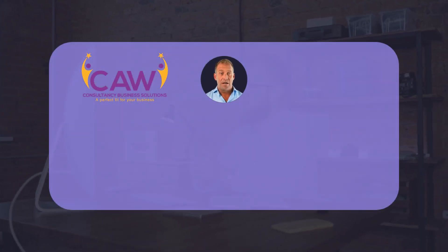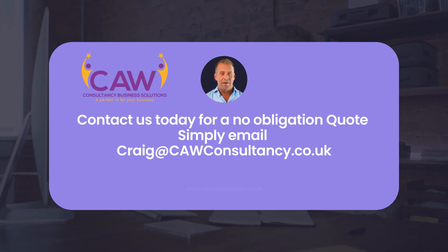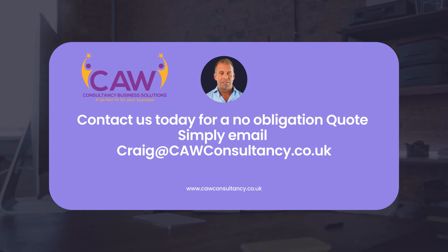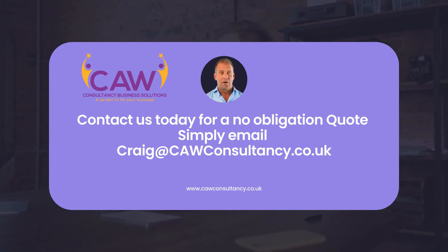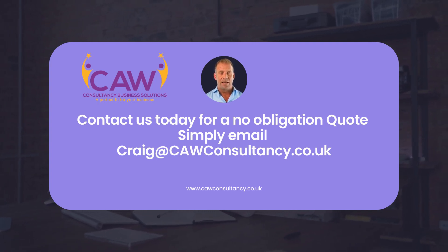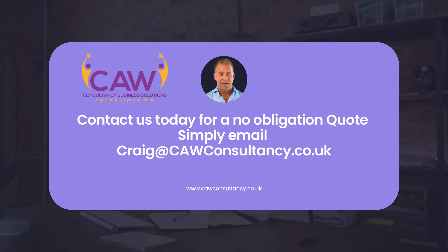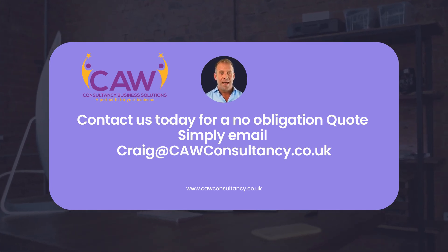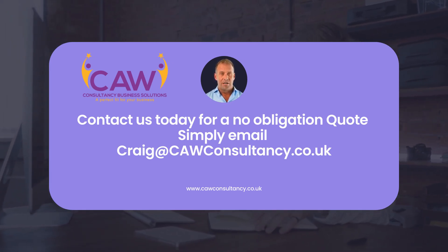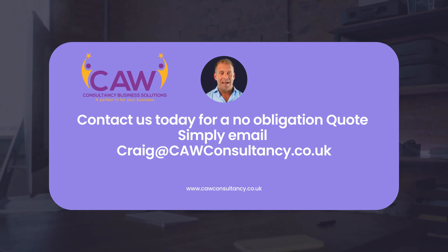In conclusion, ISO 14001 is a valuable tool for businesses seeking to manage their environmental impact effectively. By implementing an environmental management system based on ISO 14001, organisations can improve their environmental performance, comply with regulations, promote continuous improvement and gain stakeholder trust. Ultimately, ISO 14001 enables businesses to integrate environmental considerations into their operations, contributing to a more sustainable future for both the organisation and the planet.